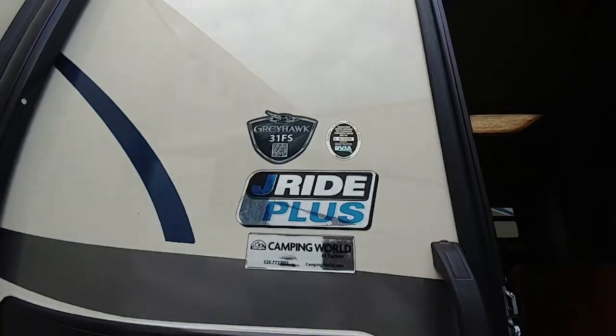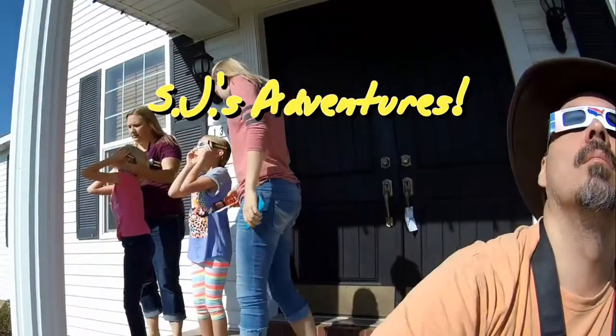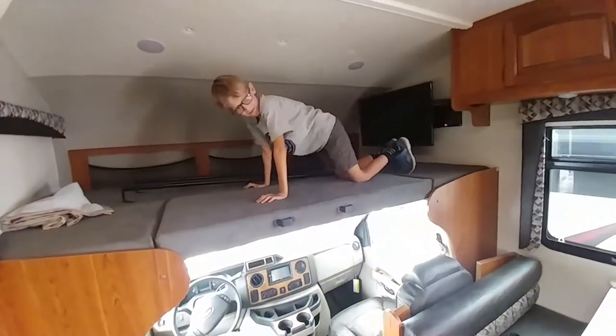Greyhawk 31 at State National Park. Is that your favorite thing in the world right there, Weston? Yeah.